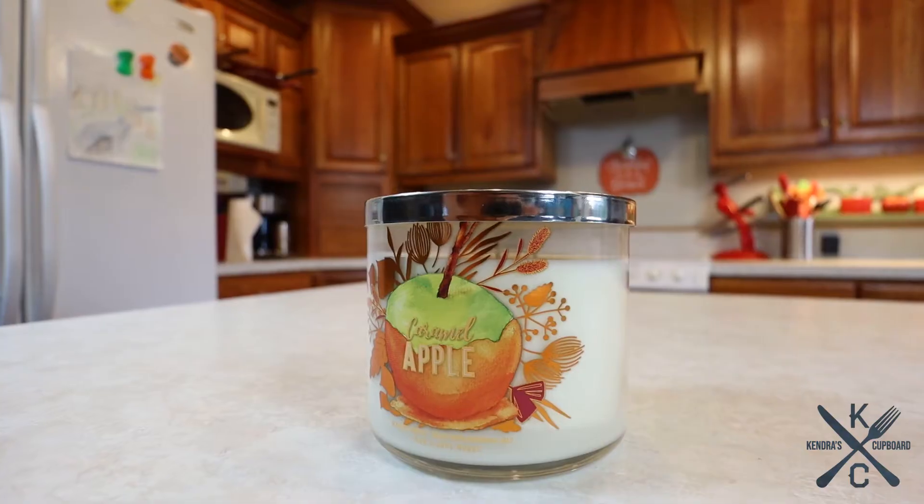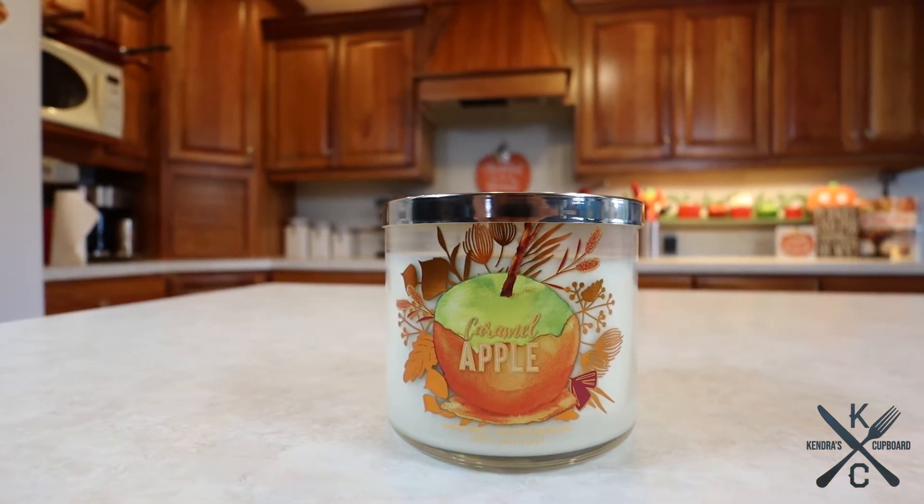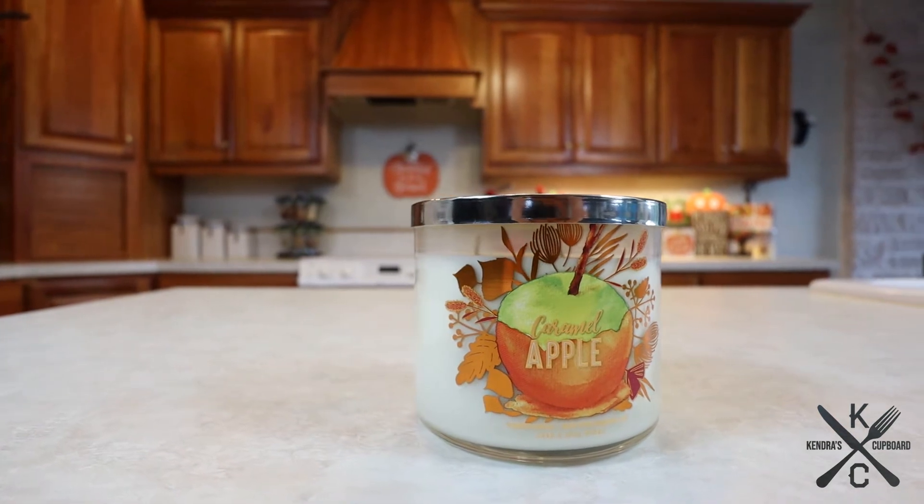It's seriously like being at the pumpkin patch when you're walking by and they've got their caramel apples and apple cider donuts — that delicious bakery smell is in this candle. I love it. Next is one of my absolute favorite Bath and Body Works candles, and that is Cider Lane. I keep saying Cedar Lane even though it's Cider Lane, so I had to stop and make myself say it right.